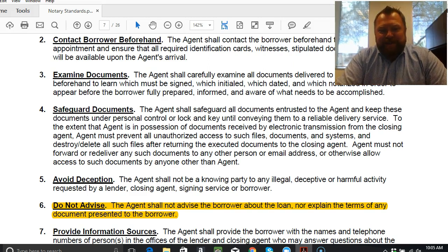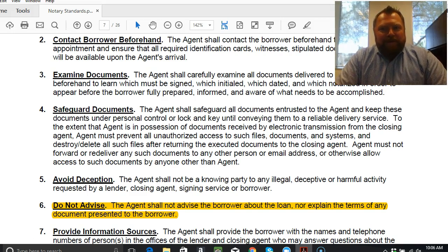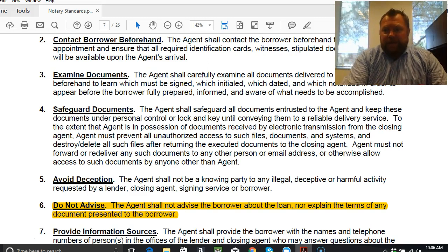Number five — avoid deception. The agent shall not be a knowing party to any illegal, deceptive, or harmful activity requested by a lender, closing agent, signing service, or the borrower. The biggest form of mortgage fraud is somebody who buys a home telling the lender it's going to be a primary residence, but it's actually going to be a rental property. If you find that kind of information, or if the lender asks you to do something unscrupulous, it's your responsibility as a notary public to remove yourself and bring that to the attention of the closing agent or the contracting company.